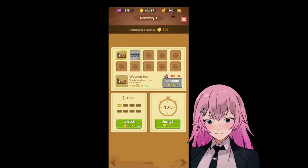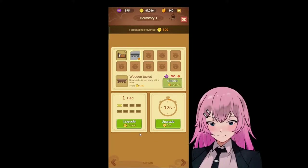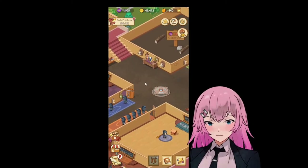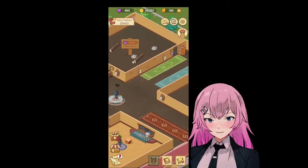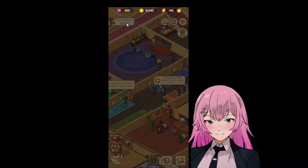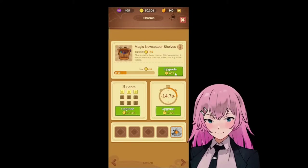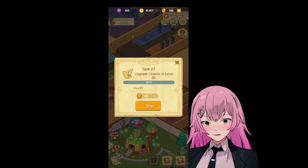Okay, so here. Wooden tables. Let's have another. There you go. There are two bedrooms now. We're done with this.